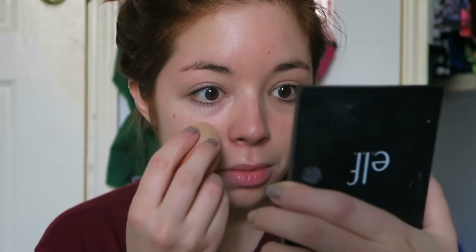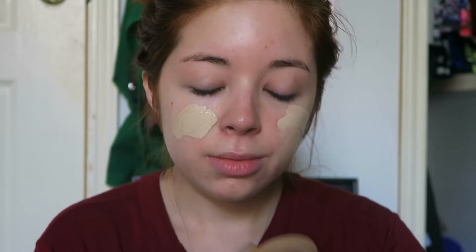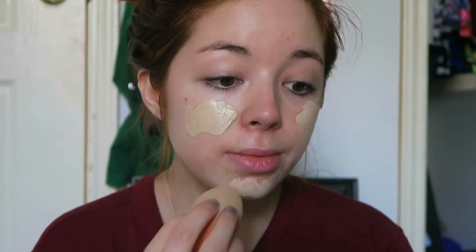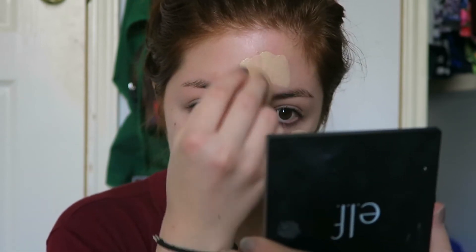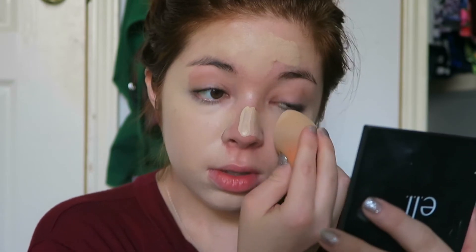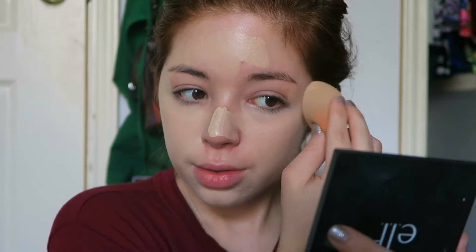Then I'm going to use foundation. I'm going to use the dirtiest beauty blender in the entire world to apply it — I really need to wash it, but you know, lazy. I tend to put foundation on my hand first and then place it on different spots on my face, then pat it. I do the dabbing method, not the spreading method like a lot of people do — I use my beauty blender correctly, at least I think I do!